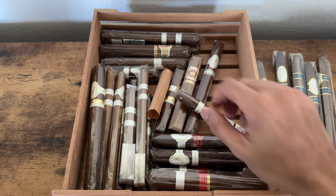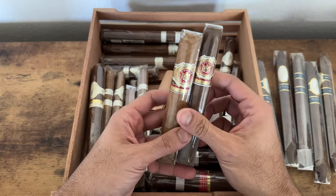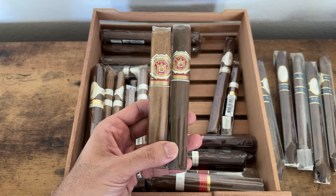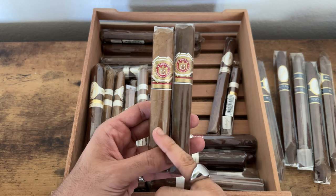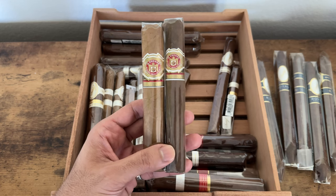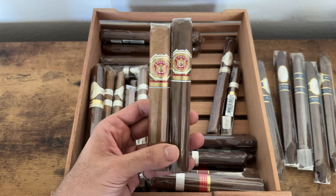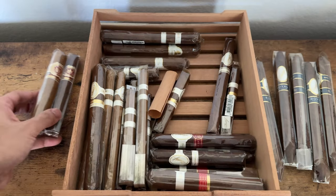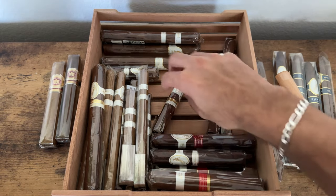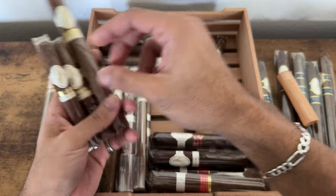I've got some interesting Fuentes — these are the Rosado Sun Grown, but this one on the left is a shade wrapper. I've been looking everywhere to find another one of these and I can't. So it's a Rosado Sun Grown Connecticut shade wrapper — where, how, why are they nowhere else? Definitely looking forward to smoking these. And there are some more cedar strips here — this is a discontinued line.